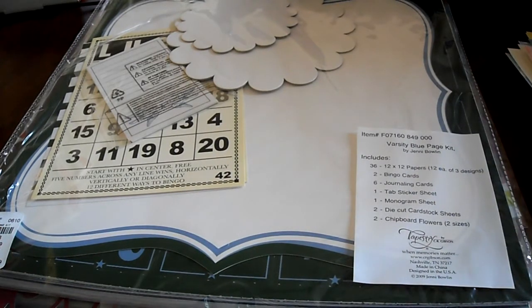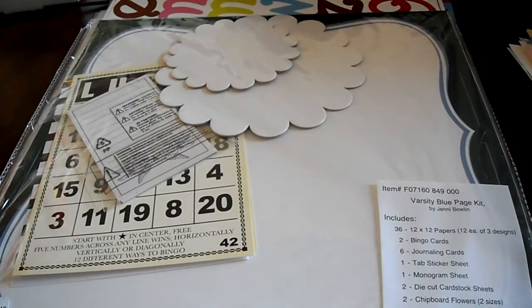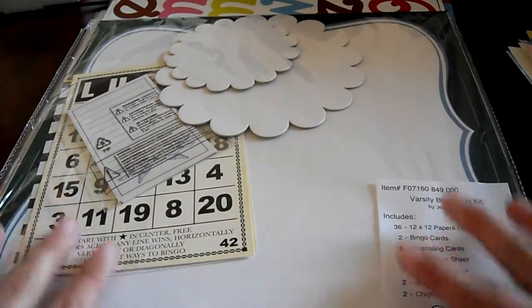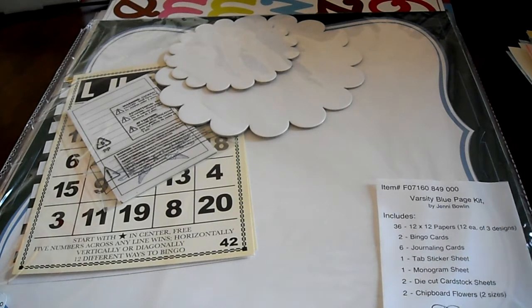And then I saw somebody's haul that had gotten these Jenny Bowlin kits, and I wanted the vintage red one, but my Tuesday Morning didn't have any. The lady that checked me out said that a lady came in and took every one that they had. I happened to find this one — it's the Varsity Blue Page kit. I won't go through it because I know there are videos out there, but if anyone has an extra vintage red kit they'd be willing to sell me, I'd buy it and pay shipping. Leave me a comment or send me a message.